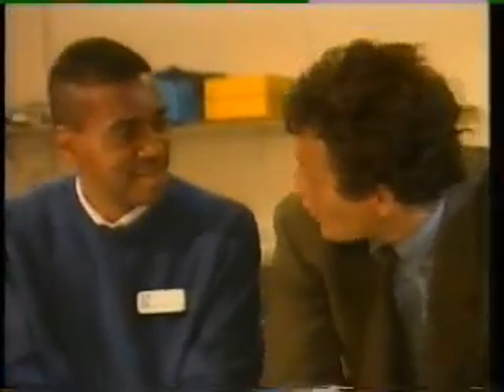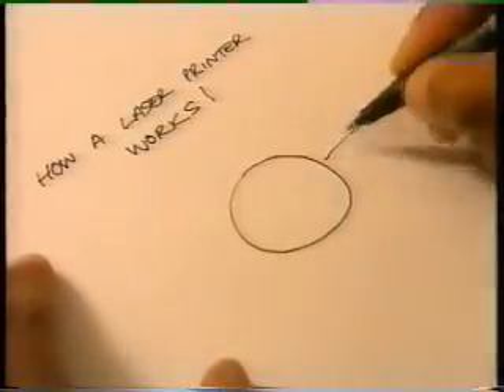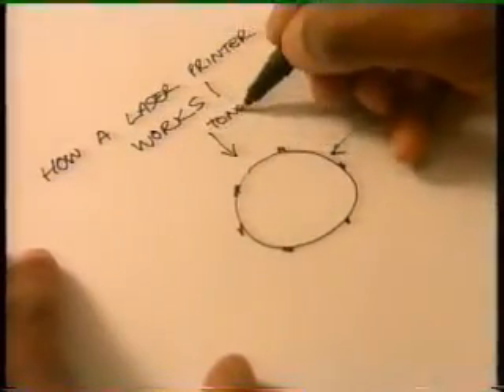Where did it all begin? Well, one of the first things I had to do was find out how a laser printer works. Laser printers contain a rotating drum, which transfers toner onto the page. Any tiny defect on the drum could leave a mark — a vital clue.